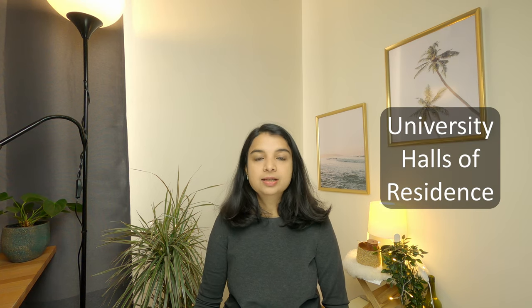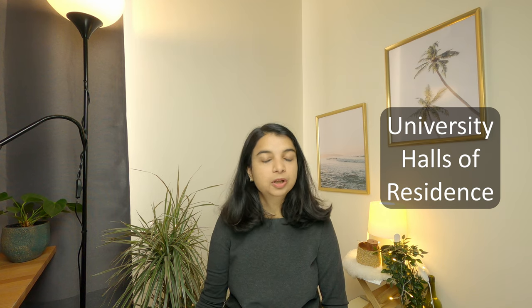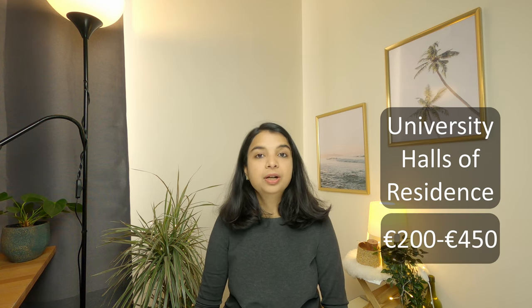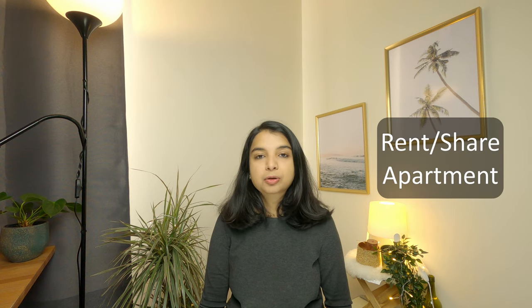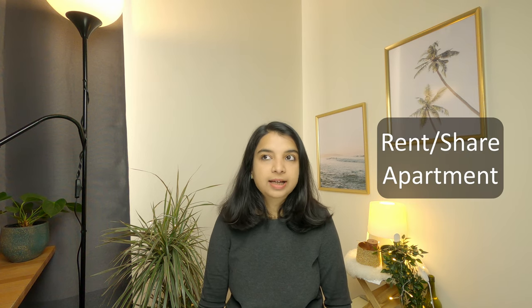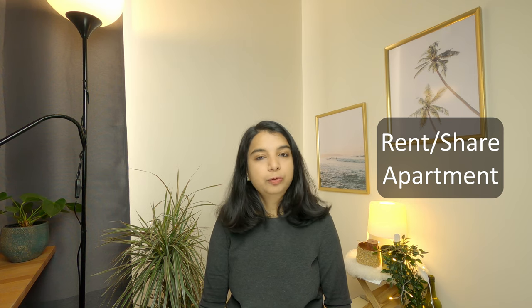Before diving into all the things related to part-time jobs for students, I want to quickly brief you regarding the cost of living. The main cost of living for students is accommodation. If a student chooses the university halls of residence — rooms available on campus — it is usually between 200 to 450 euros. But if a student does not want to live on campus, they can rent an apartment and share with other students. A one-bedroom apartment shared between two students is usually around 400 to 450 euros.